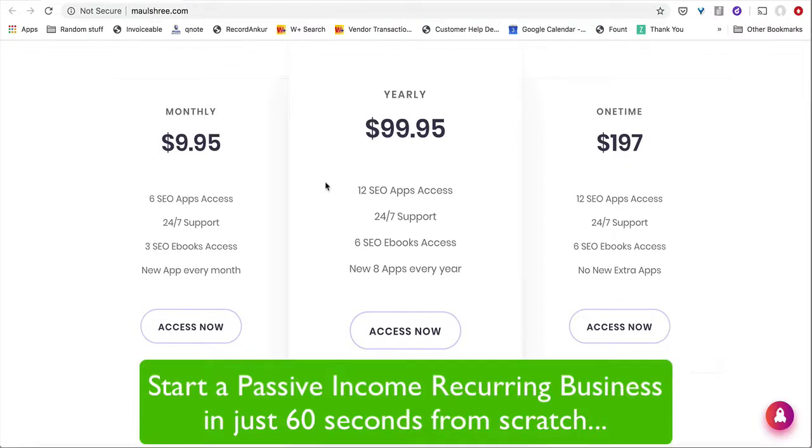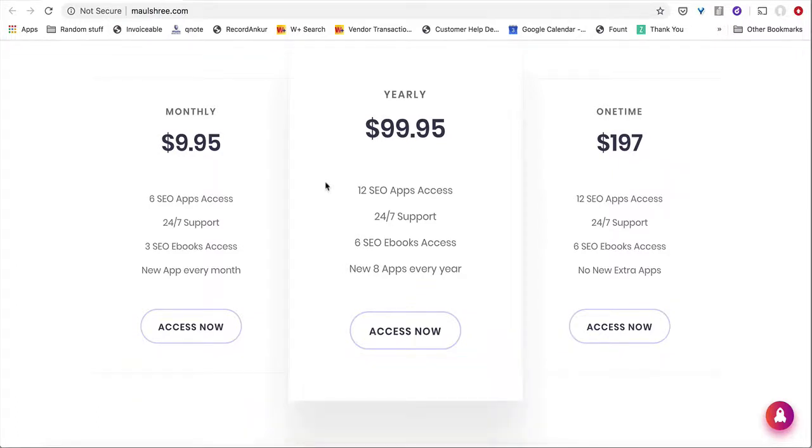Now, what happens when you start to sell monthly and yearly? You keep getting payments every single month, and that builds you a recurring passive income which you do not actually have to work for. And that is the beauty of this business.